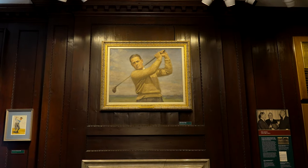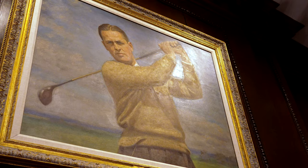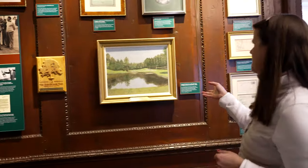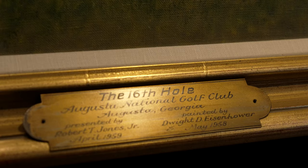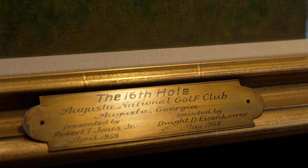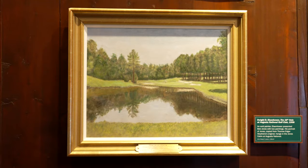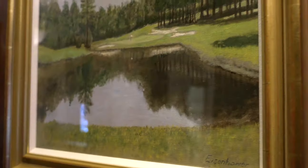Some of the highlights I like to point out: behind you is the Stevens portrait — you may have seen this in Butler Cabin — but this is actually the original painting, one of our visitors' favorites. This is a painting that Dwight Eisenhower did of the 16th at Augusta and gifted to Bob Jones. It really shows the diverse side of our champions.